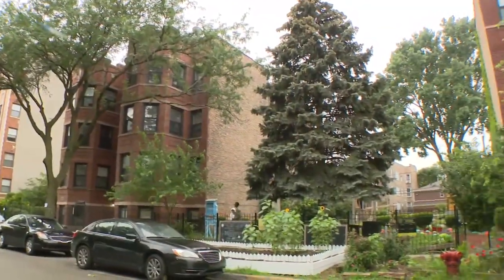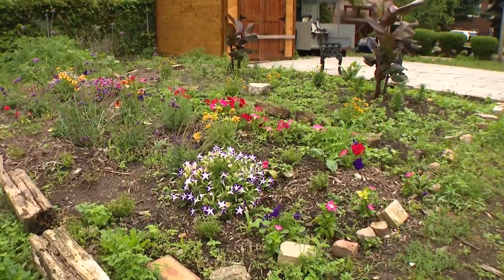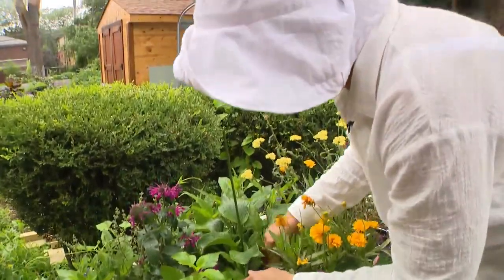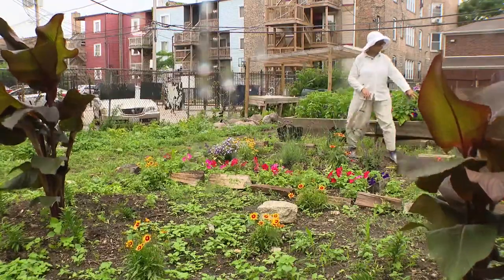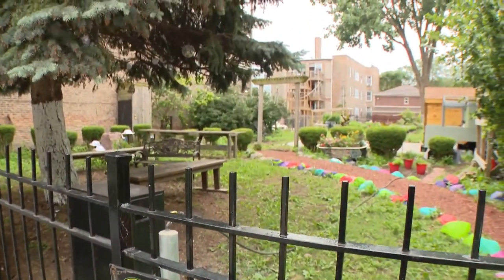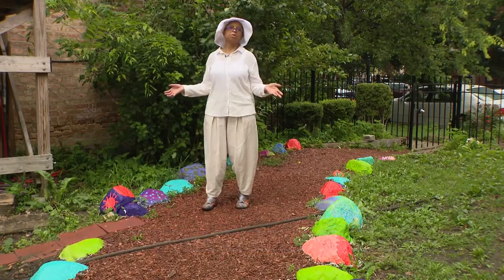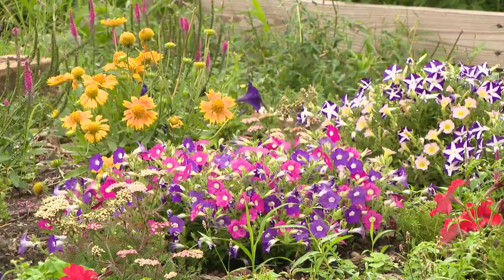Nestled between the apartment buildings of Chicago's South Shore, discover a piece of earthly paradise: the South Merrill Community Garden. 'Hello, little darlings.' Diane Hodges lovingly tends to her flowers. This 72-year-old force of nature, a horticultural visionary, welcomes visitors to the sanctuary she's created. 'Anybody who wants to come and leave their footprint in the garden is more than welcome to come and be part of that particular art project.'